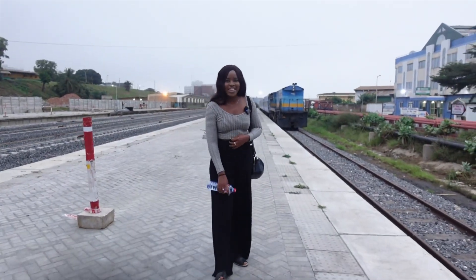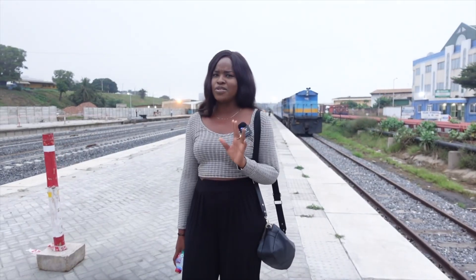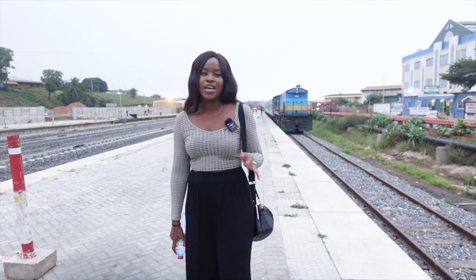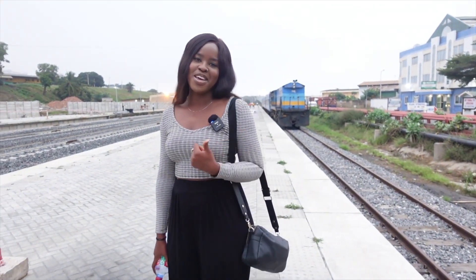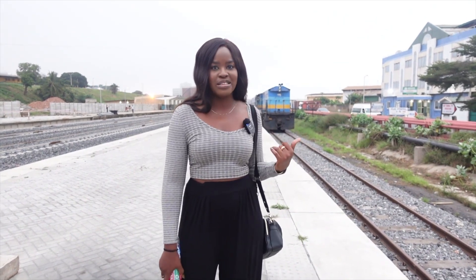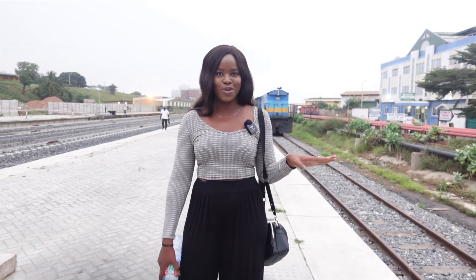The train is already here — it usually leaves at 6:15 and we're a little early. We've got one of the older ones today. I hope you guys enjoy the video; make sure you give me a thumbs up. Let's go get on and share the experience!